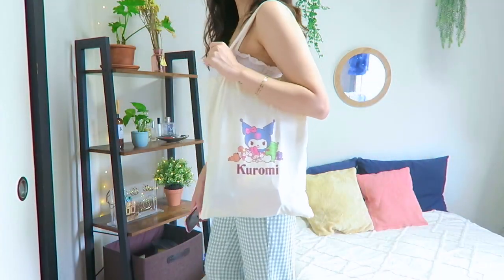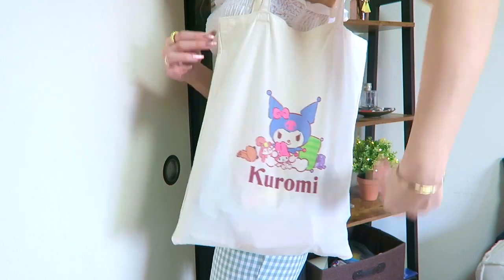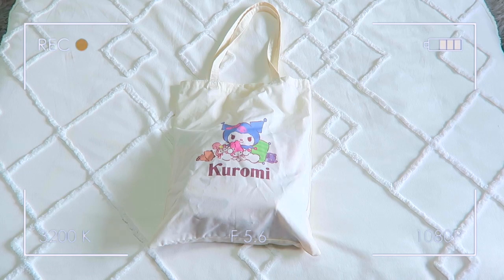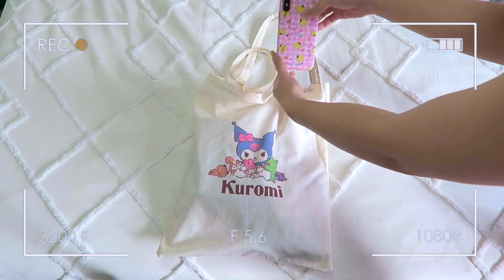This is the tote bag I bring to work — I got this super cute Kuromi one online from Mercari, which is like an online secondhand store like Depop. The first thing I carry in my bag is of course my iPhone.